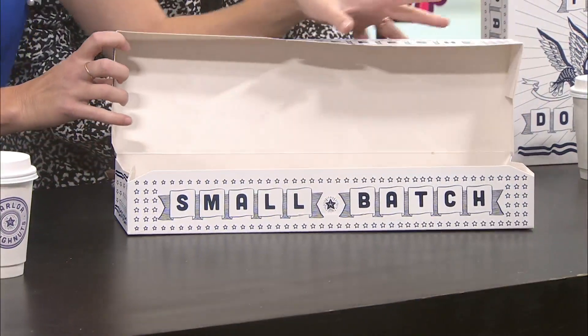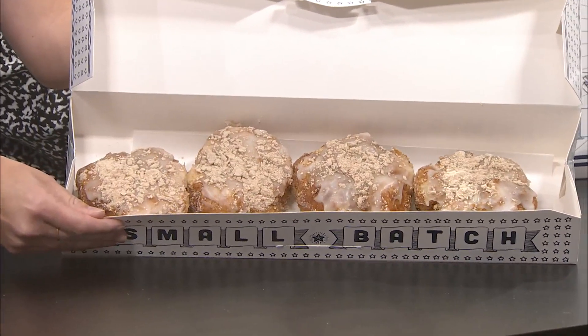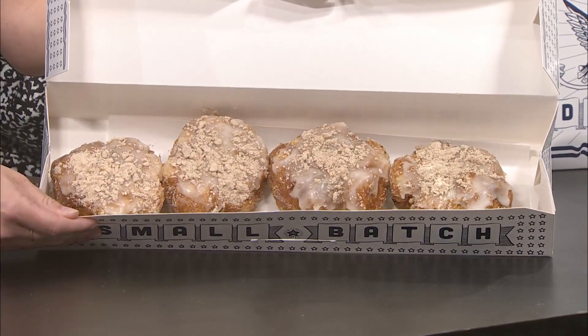Today we got a treat, Miss Maddie. We got a treat. Are you ready for this one? Do you want to reveal as I read? I will reveal. Today's Donut of the Week is the Sandy Beach.